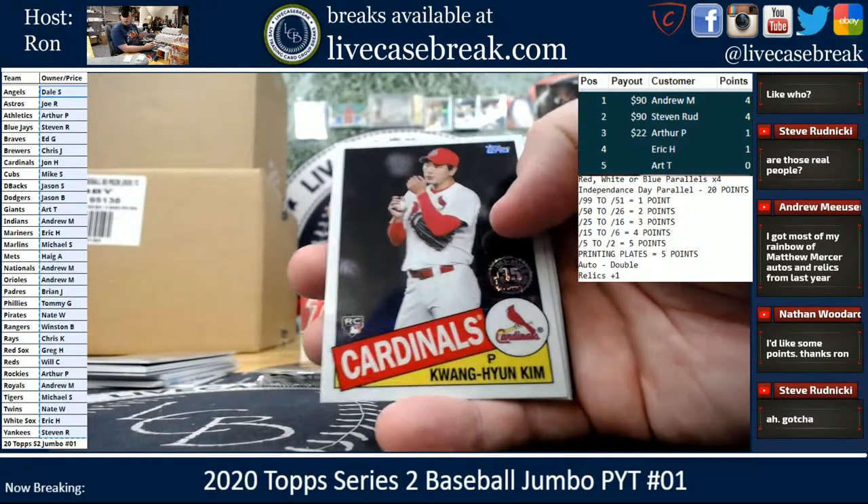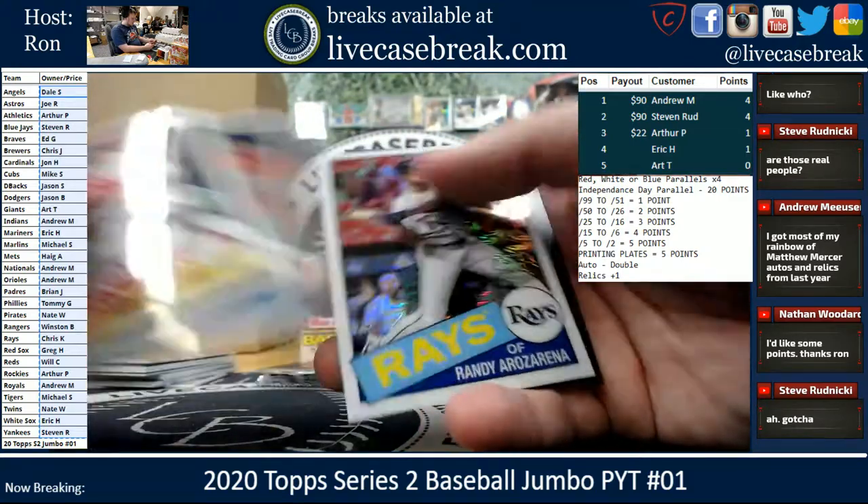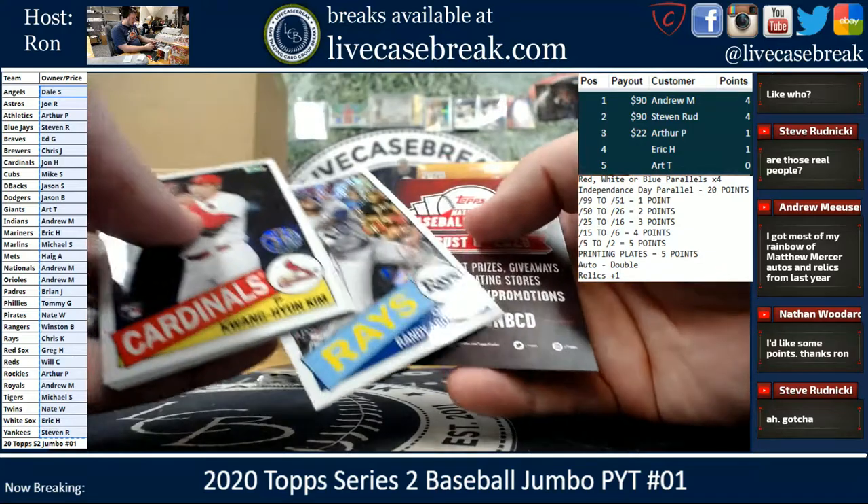Mercer too — that was one I wanted to grab. Scherzer, Kim, Anthony Kaye, and Arzarena.